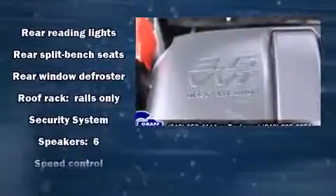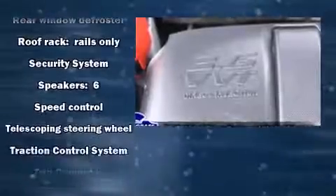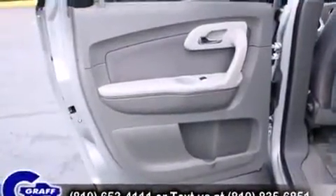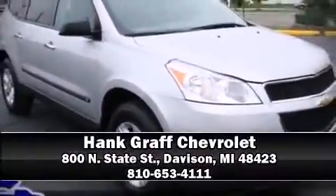With electronic stability control supplementing mechanical systems, you'll maintain precise command of the roadway. Our sales reps are knowledgeable and professional — please don't hesitate to give us a call.